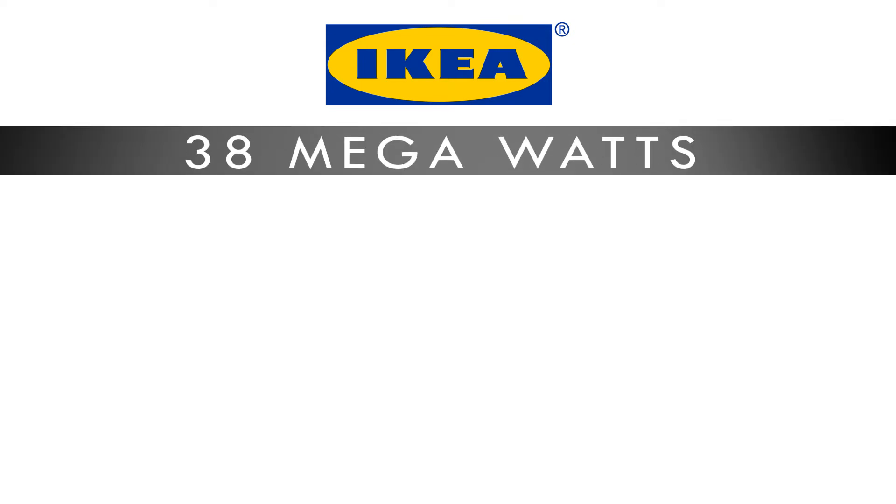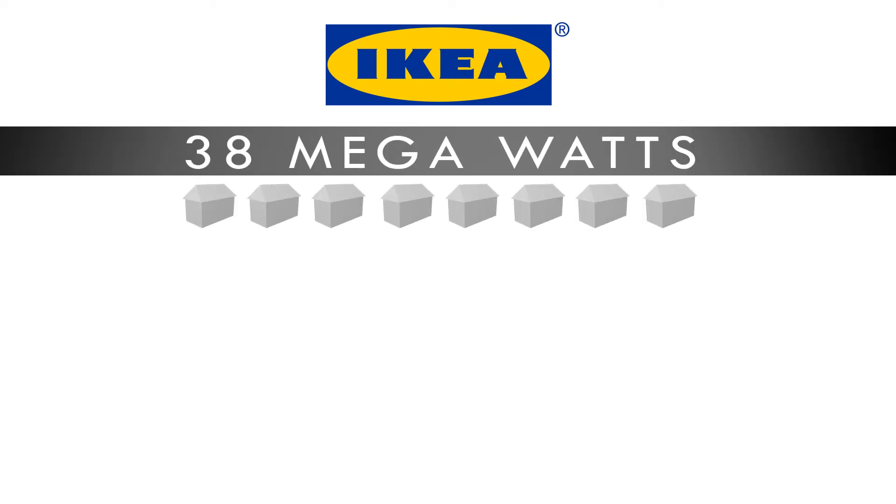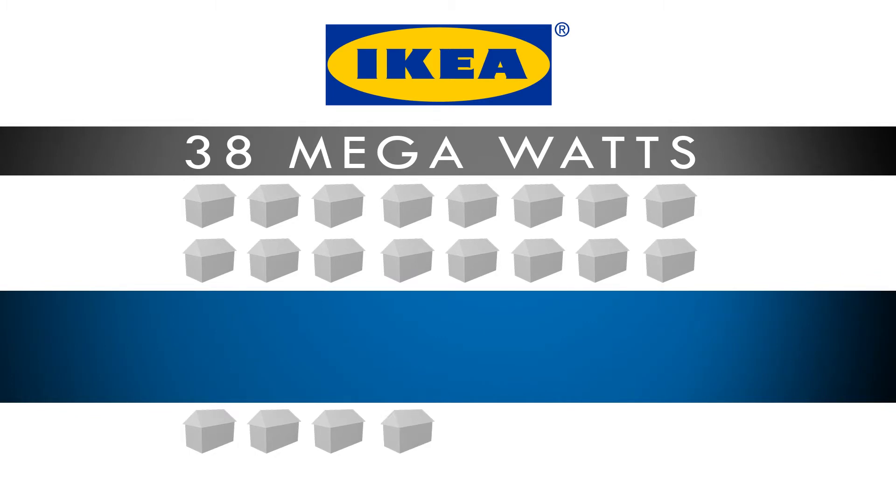What we've done so far is equal to 38 megawatts. If you translate that to something easy to understand, it can power 90,000 homes.